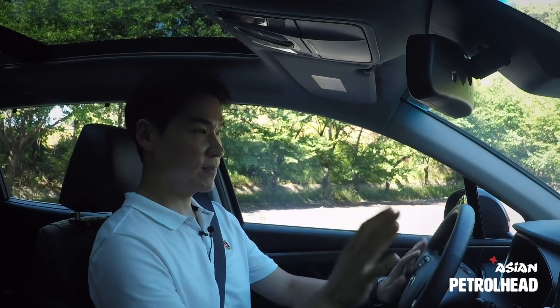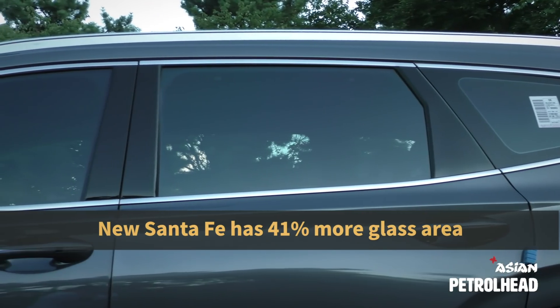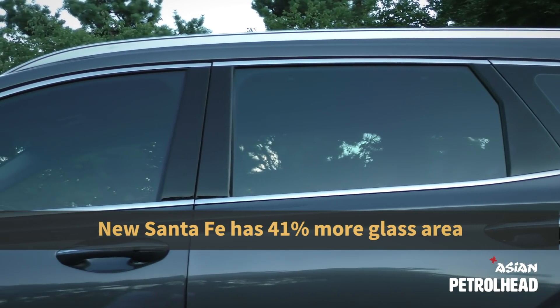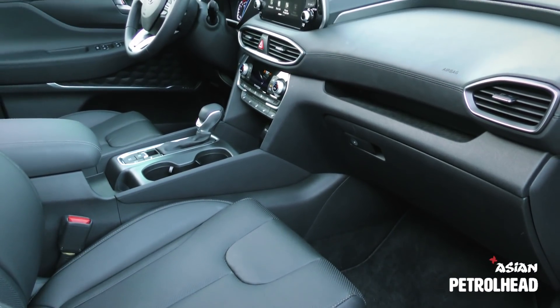Visibility is excellent. Hyundai claims the new Santa Fe has 41% more glass area compared to the outgoing model, so it's easy to see out of, and the seats are pretty comfortable as well.